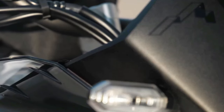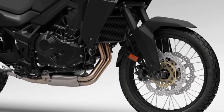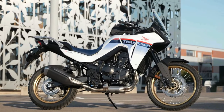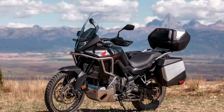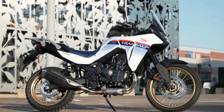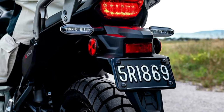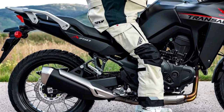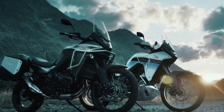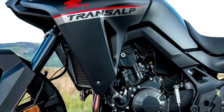The 2024 Honda Transalp is coming to America. The California Air Resources Board has issued an executive order for the Honda XL750 Transalp, certifying the mid-sized adventure tourer for the 2024 model year. Documents filed with CARB confirm the machine will come to the US market as a 2024 model — the first real confirmation that Honda is bringing the Transalp to North America.